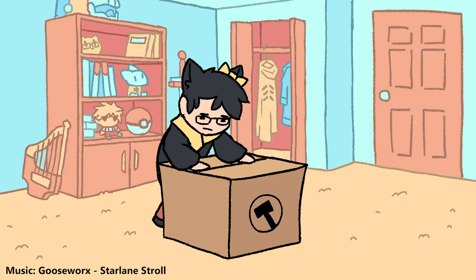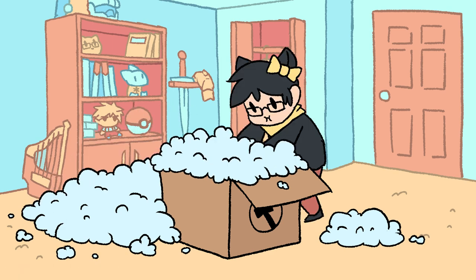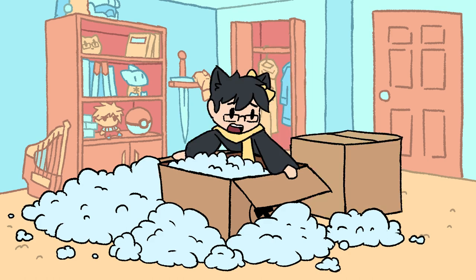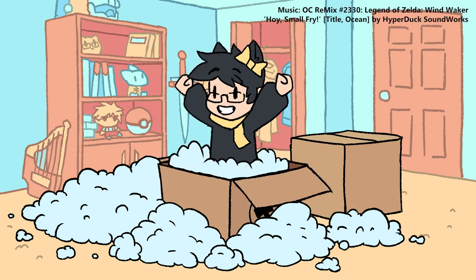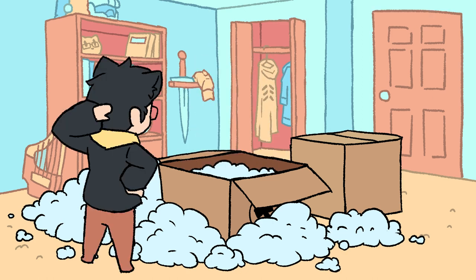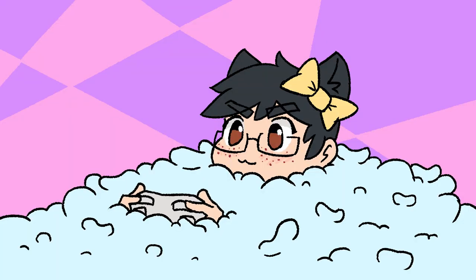Many, many packing peanuts. Oh, I'm going to have to clean that up. And there's a box inside of the box. Oh no, there's peanuts everywhere. I'm alive. I'm not going to have fun cleaning this place. I'm just going to be streaming with a bunch of packing peanuts in my room.